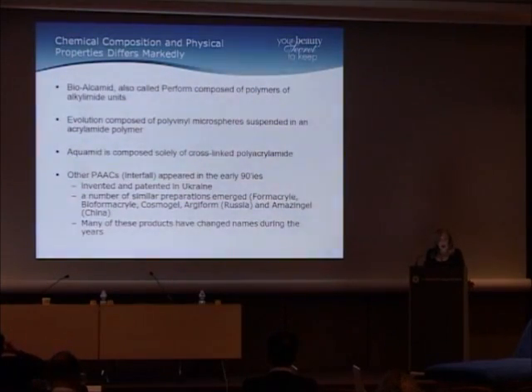BioAlchamid, also called PERFORM, is composed of polymers of alkamide units. Evolution is composed of polyvinyl microspheres suspended in an acrylamide polymer. Aquamid, on the other hand, is composed solely of cross-linked polyacrylamide. So chemically, they are not the same.